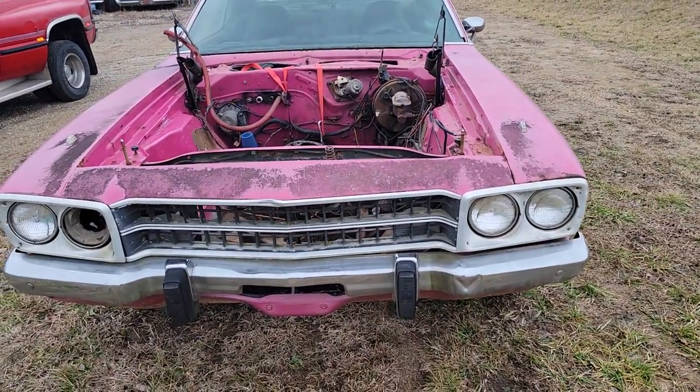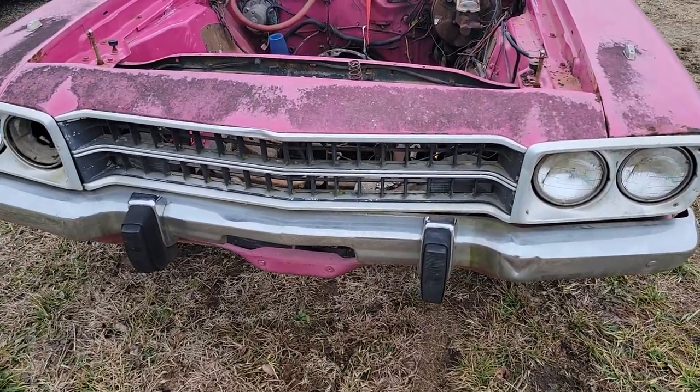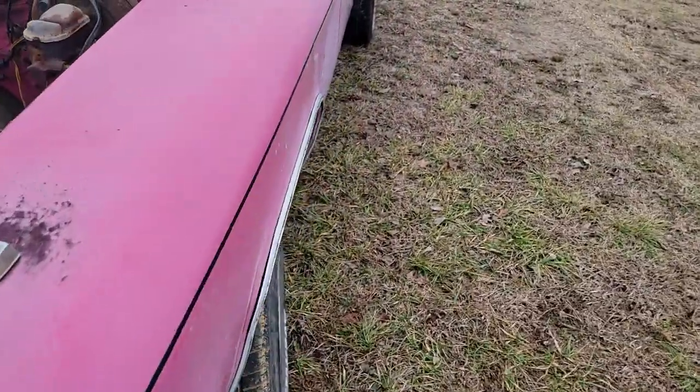Alright, so this is the front view of it. That's really cool. Actually, the grill's in good shape. I don't think they make those, so that's cool.